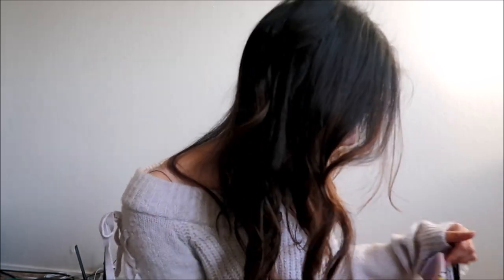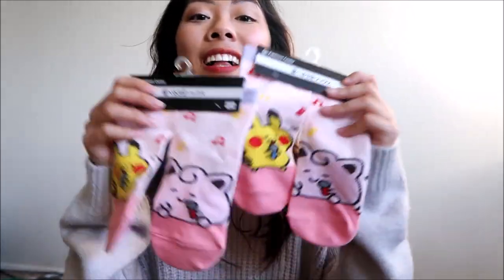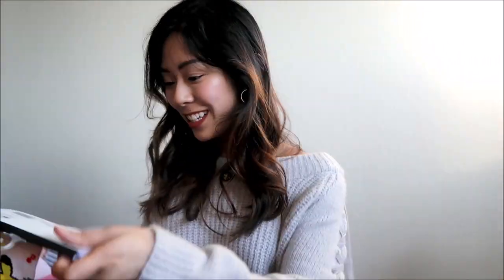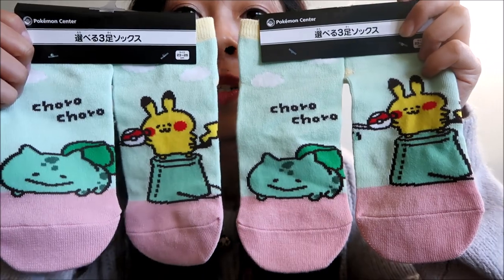I'm going to go through the super cute socks that we got. I got two pairs of each. The first pair were these super cute Pikachu socks. The second pair was these singing Pikachu and Jigglypuff socks. And the last pair — these are actually my favorite ones — these Pikachu and Bowser socks.